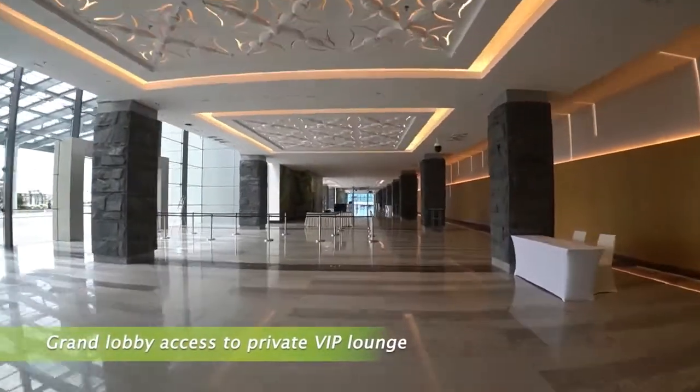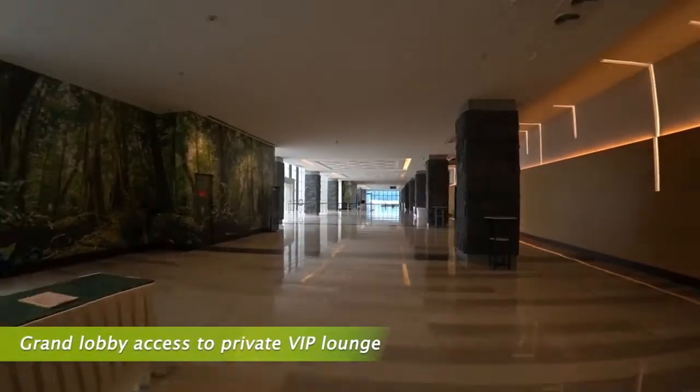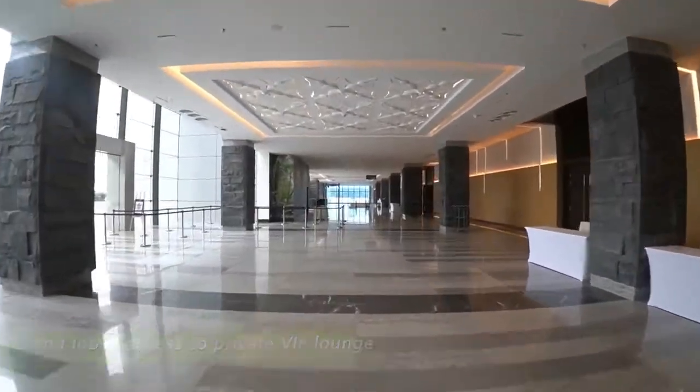Greeted by the granite-clad columns and polished floor upon arrival at level 3, it is part of the design intention — as if one is greeted by the invisible majesty of Mount Kinabalu.